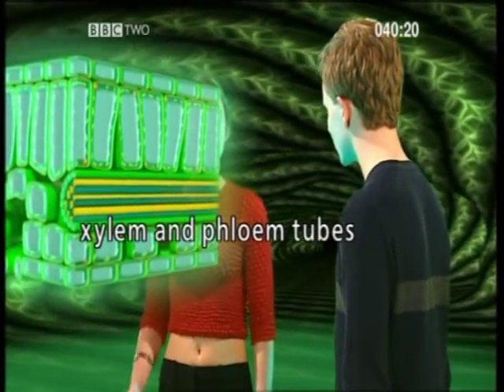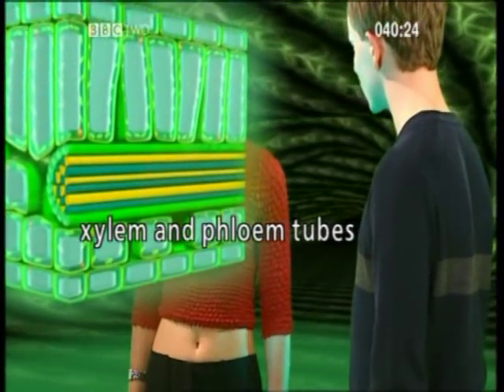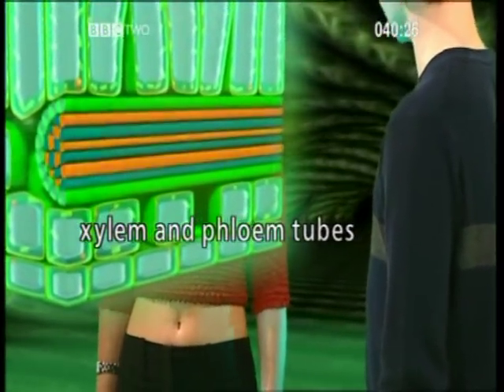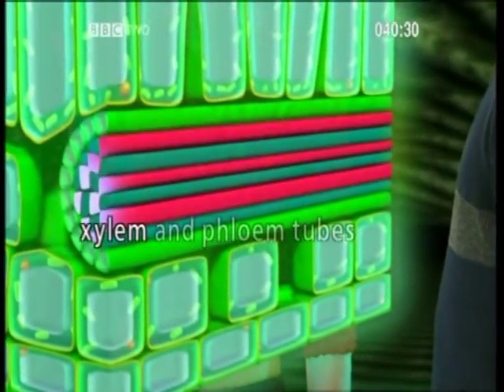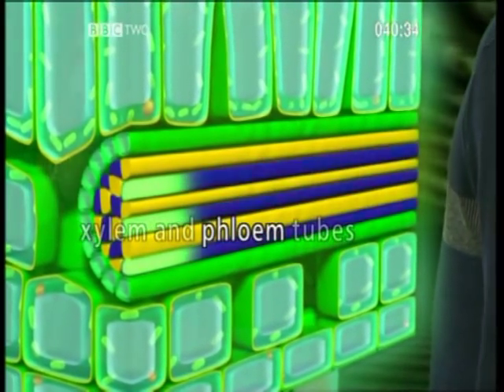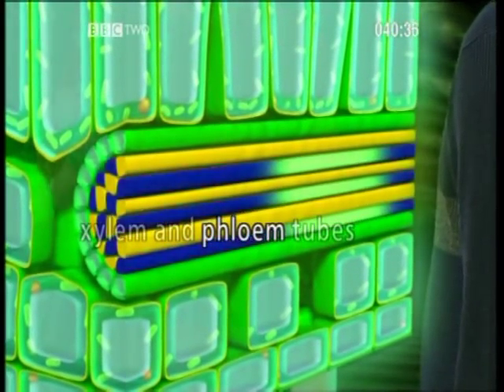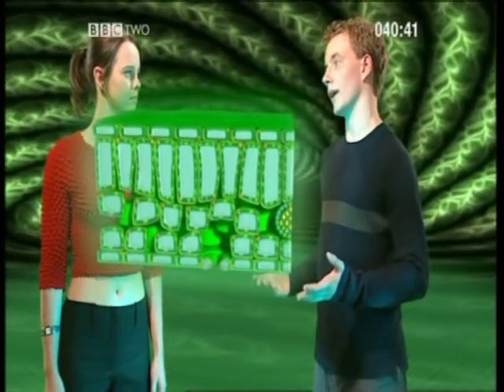You've started talking another language, suddenly! No, I haven't. The xylem and phloem tubes cover the whole leaf and are basically the plant's transportation system. The xylem tube carries water up the stem and delivers it to all parts of the plant, while the phloem tube takes the food produced by the leaf away and distributes it throughout the plant, just like the blood system in the human body.